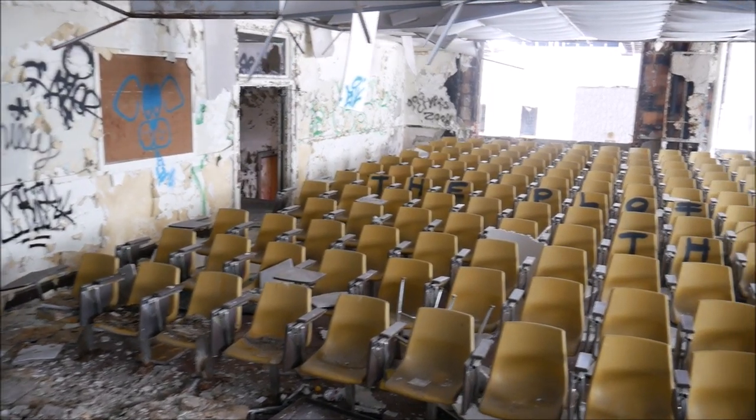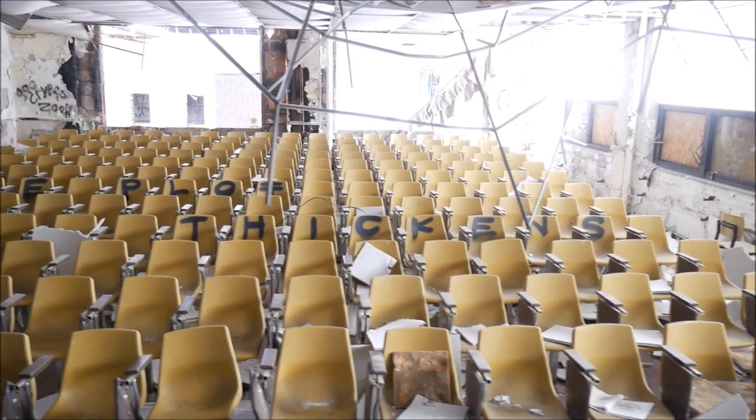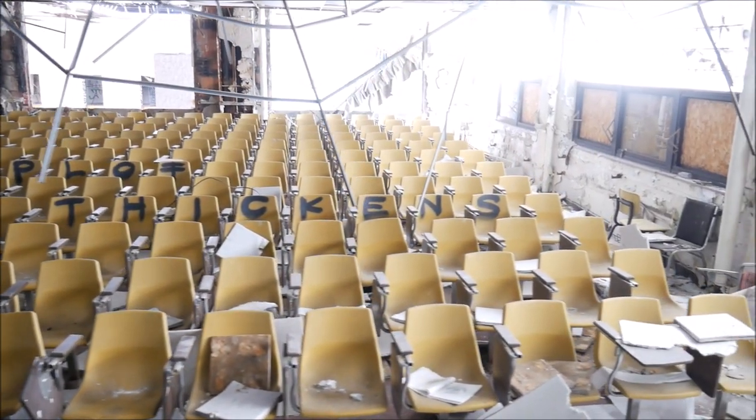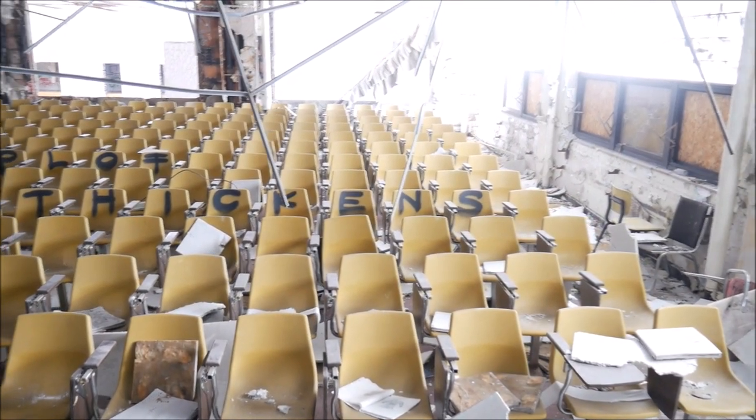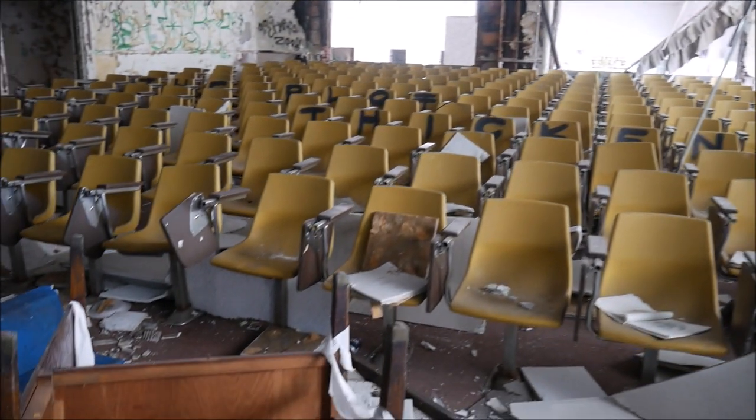Welcome back to part 2 of the Abandoned Highland Park High School. If you haven't seen part 1 and you'd also like to hear the history of the high school, definitely go check that video out. And if you'd like to see future videos, please like and subscribe.